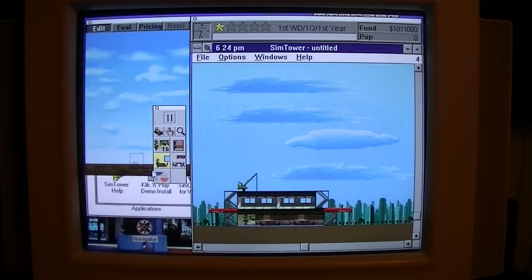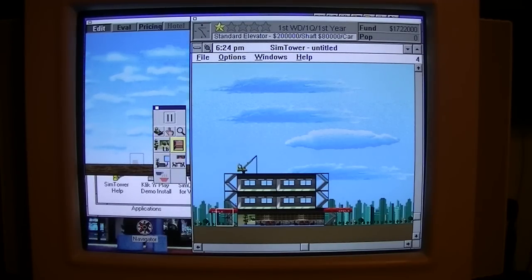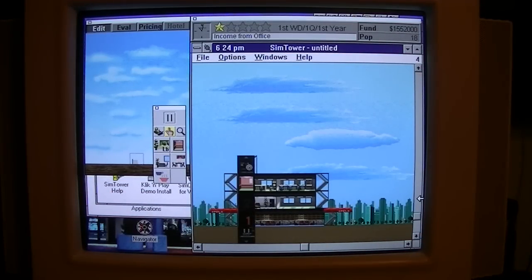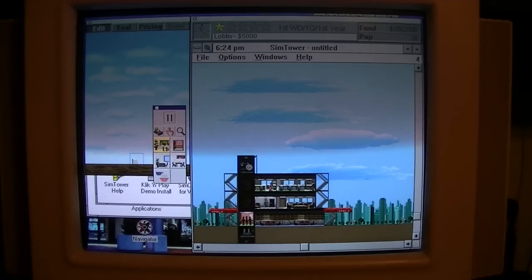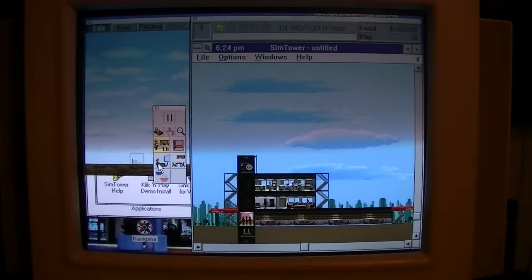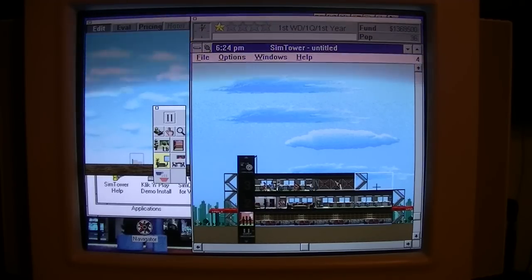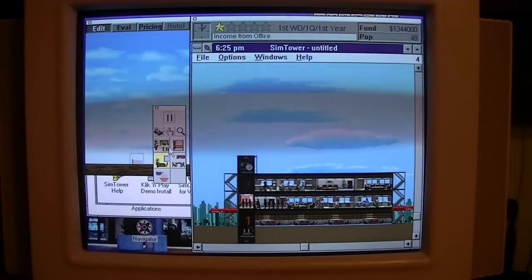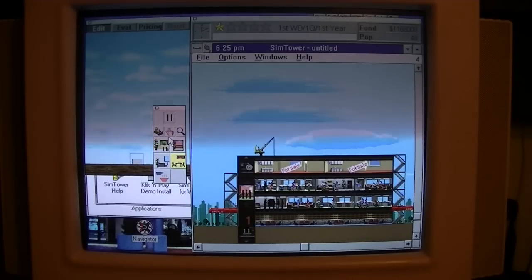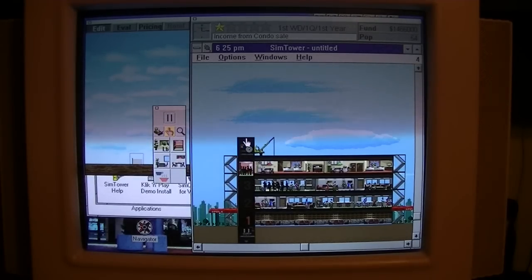Build some offices there, a couple more, and an elevator. Expand our lobby there, add some more offices, and let's build a condo or two. Keep up our elevator there. Build a couple more condos.